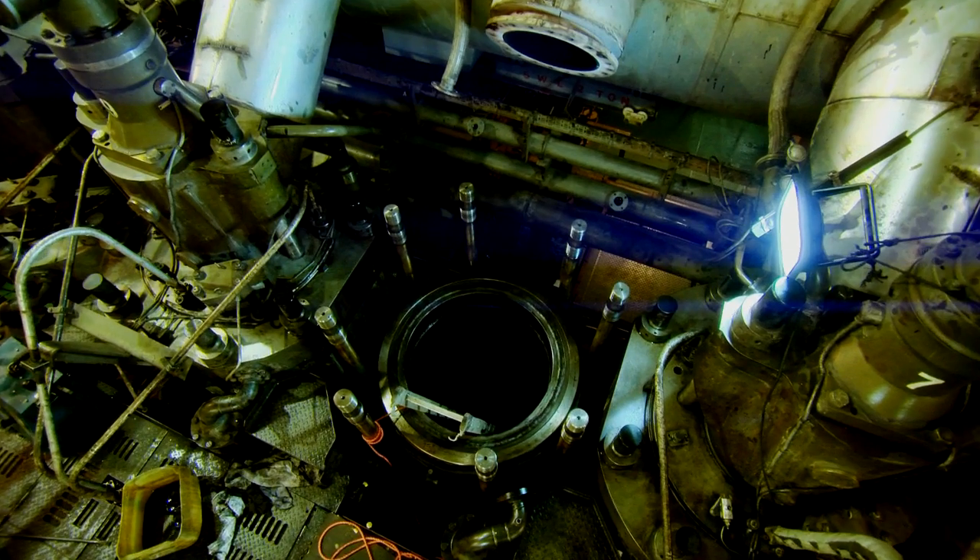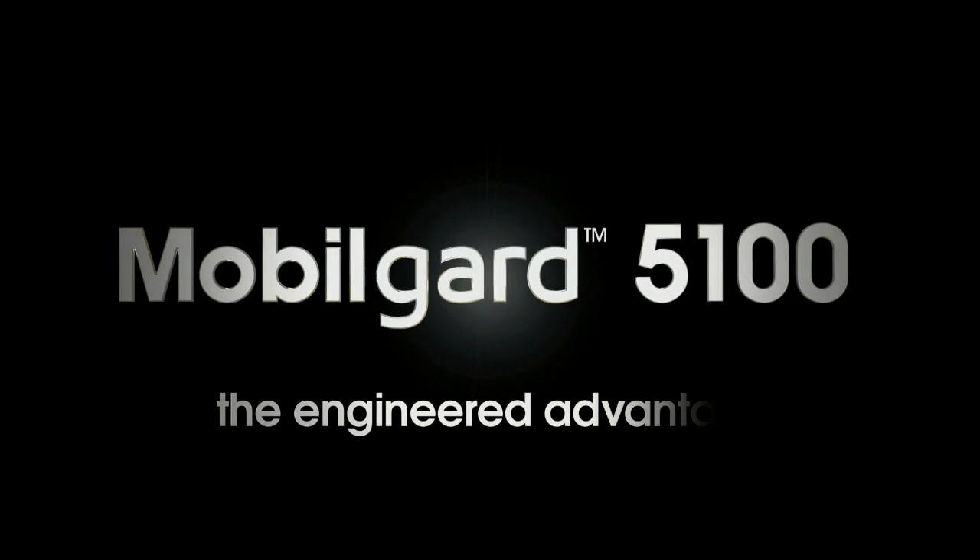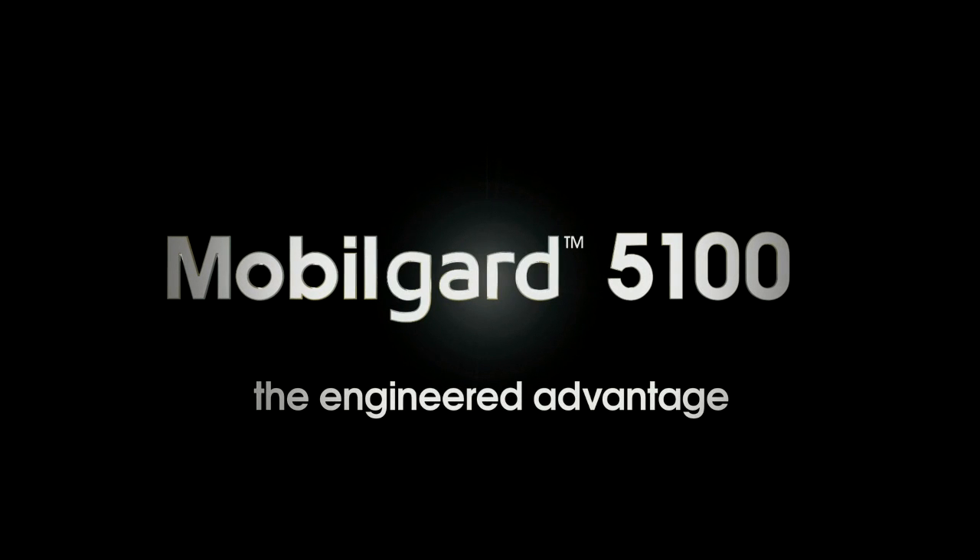MobileGuard 5100 is the latest addition to ExxonMobil's family of world-class cylinder oils, engineered to meet today's marine challenges with tomorrow's technology. Engineered for reliability. Engineered for performance. Engineered to protect. We call it the Engineered Advantage.